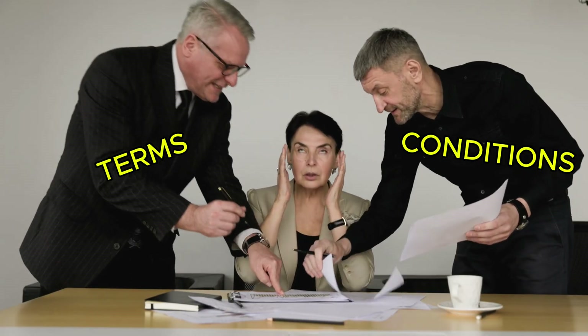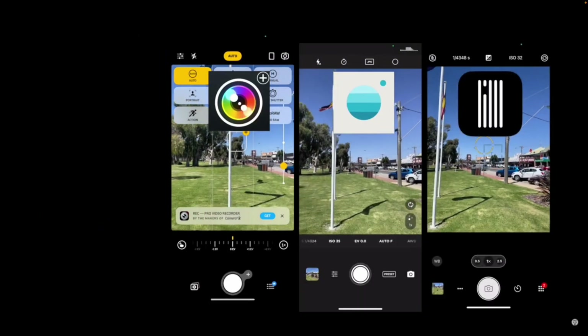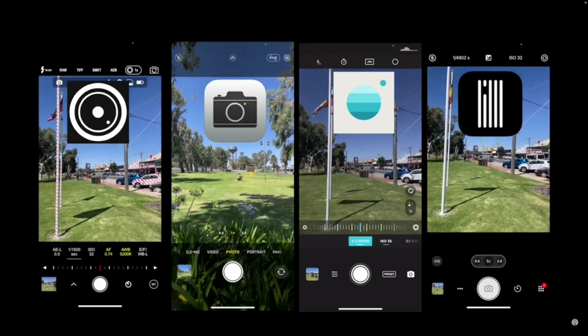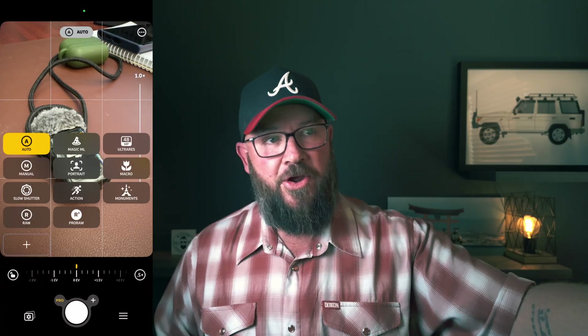Subscriptions are not easy to understand — they're not straightforward. Have a look at this app right here. This is Camera Plus. In its day, this was a great app, but things have evolved a lot and nowadays it's a mediocre app at best. You can get most of what this app does built right into the phone — things like portrait mode, long exposure, macro mode — they all come now on your camera app.